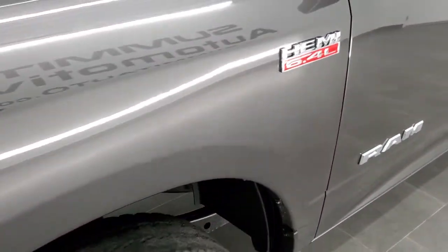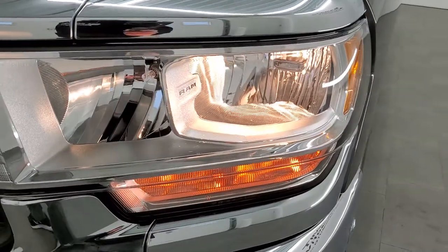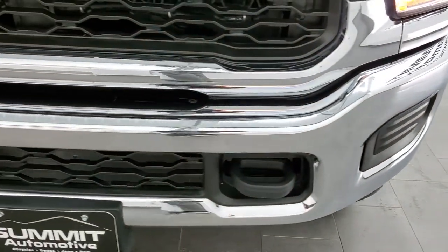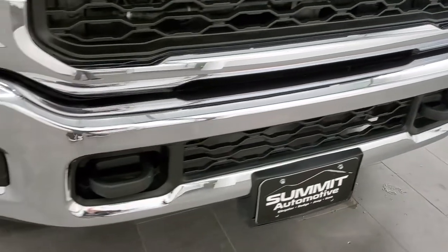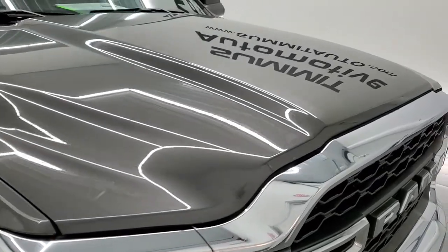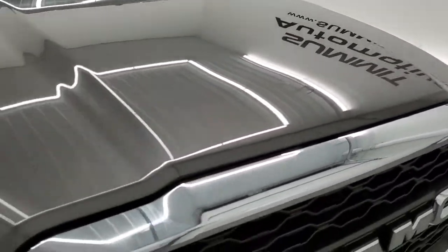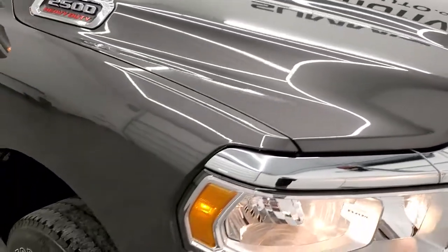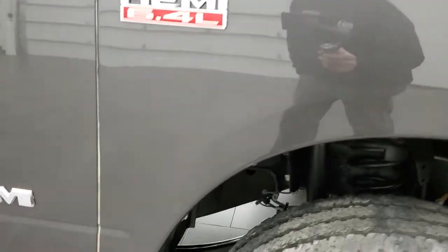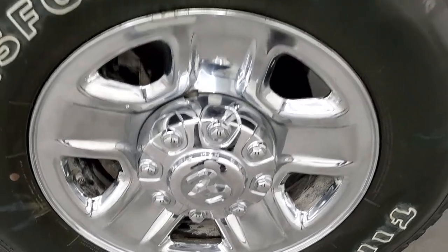The front fender is in great shape — I didn't see any dents or dings. It comes with halogen headlamps, which are nice and clear. The front bumper is in great condition, no dents or dings. The hood is in really nice shape as well, no dents or dings. Passenger's side front fender, same story — very clean. And the passenger's side rim, no scuffs or scrapes.